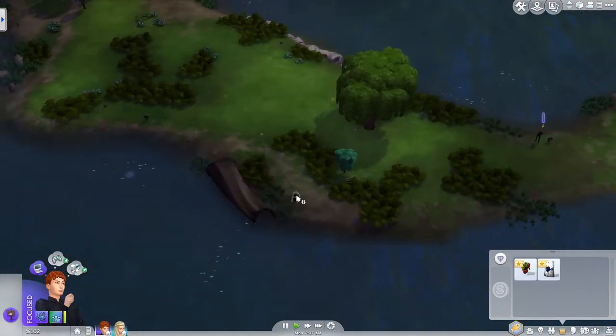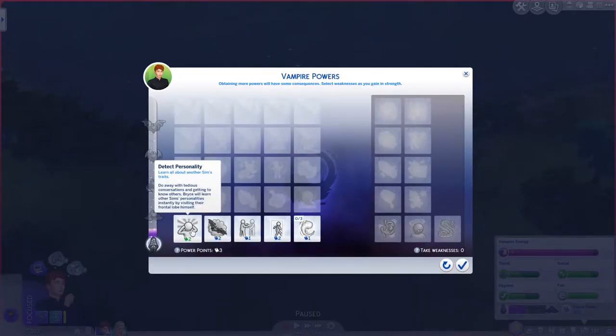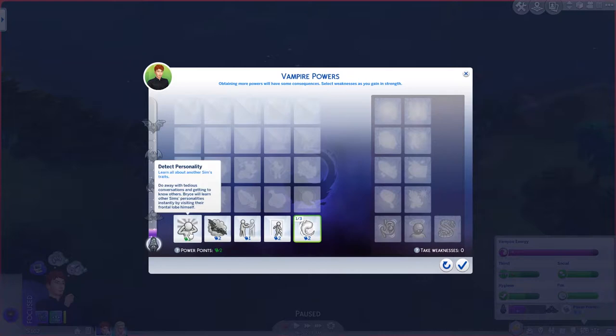There's more frogs again. He's got three power points, so he could detect personality. Occult student uses less vampire energy — that's probably really useful for him because they don't have a bat or anything. I think that might be a good one to get. The question is do we get bat form — I know up later you unlock that really fast movement, which is really neat. You can also get the draft of reconfiguration at a higher level of vampire lore. I think I'm going to do the bat form — that's probably useful for him because he might be far away and need to get away from the sun in the daytime.